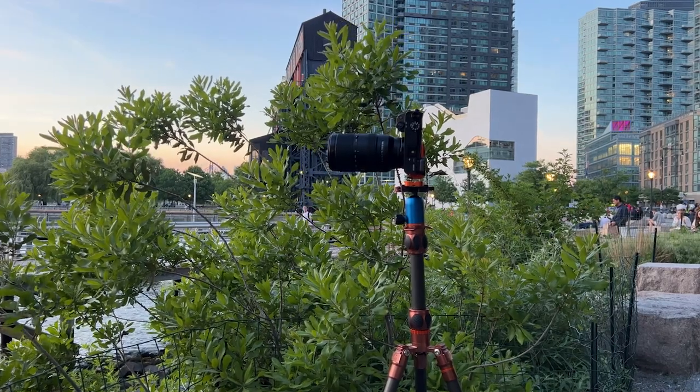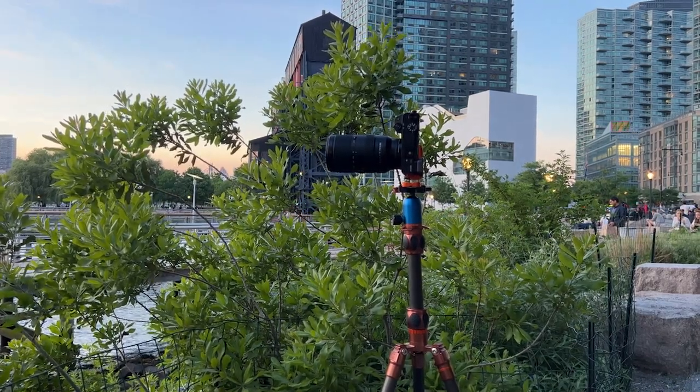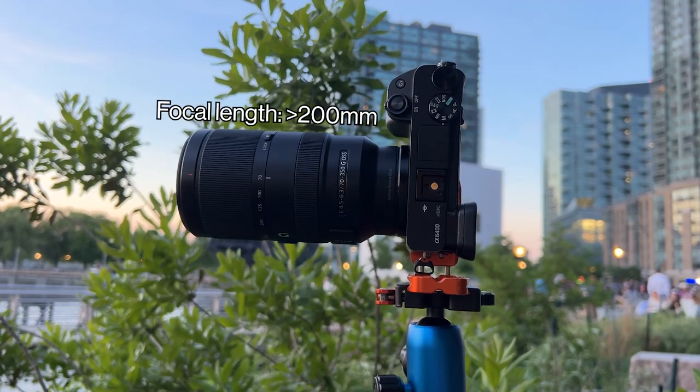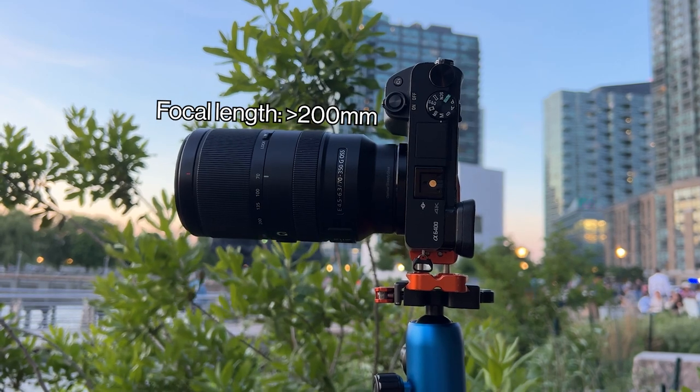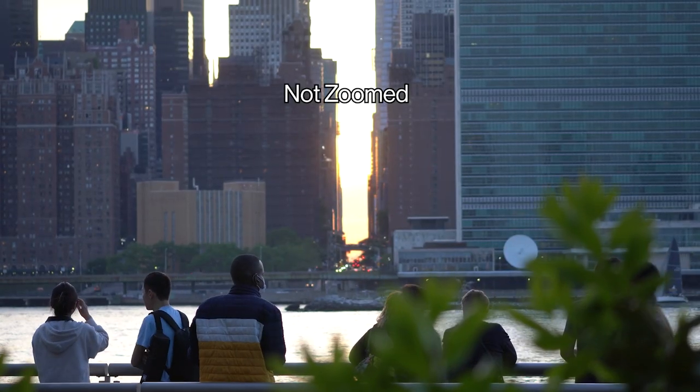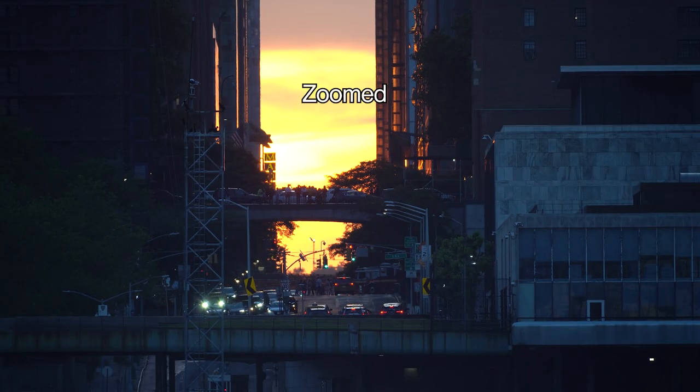As for camera gear, a telephoto lens is recommended since you're shooting from a relatively far location and want compression in the shot. The minimum should be 200mm. I was using the Sony 70-350mm, which is an APS-C lens, and the 35mm equivalent is 525mm when fully zoomed.